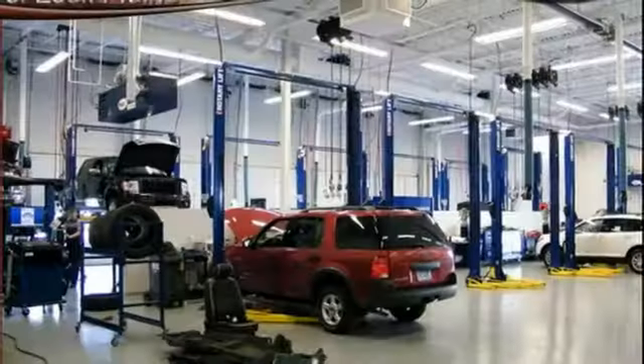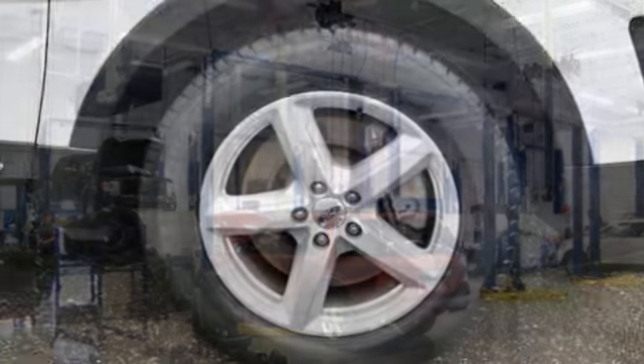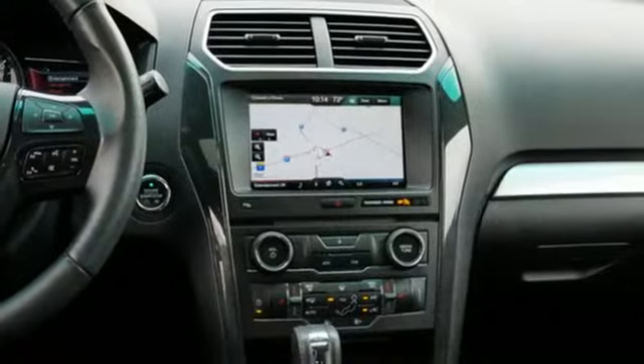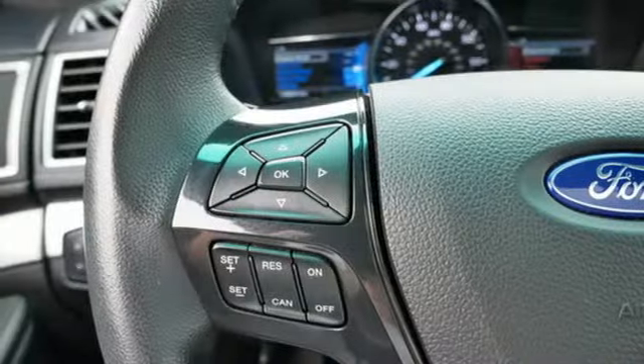It's well-equipped with features you need: automatic transmission, air conditioning, Bluetooth wireless audio streaming, rear parking sensors, manual tilting steering column, and app link.